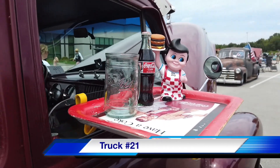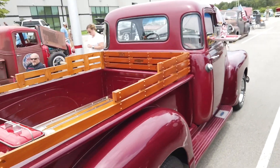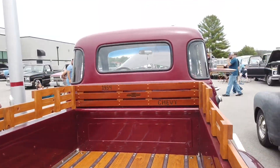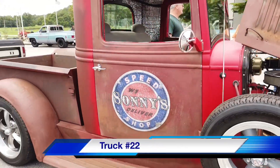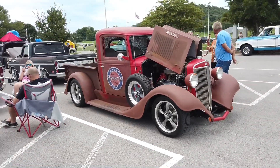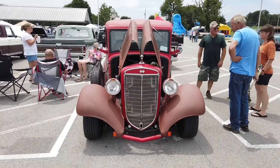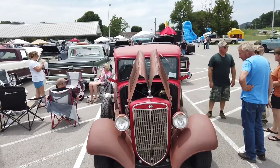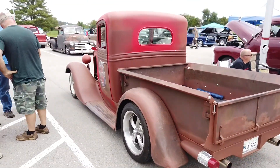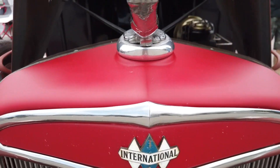Moving right along to truck number twenty-one, this is a beautiful truck. Moving on to truck number twenty-two, Sonny's Speed Shop. To me this one lays out all the guidelines for a classic shop truck: hand-painted logo, patina, classic styling, and it's a rare brand with an awesome hood ornament.